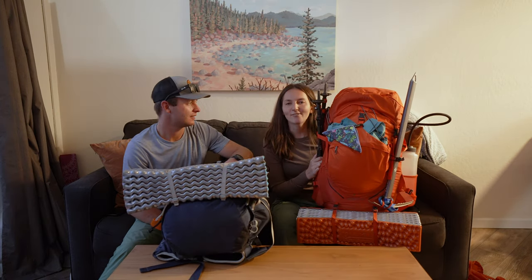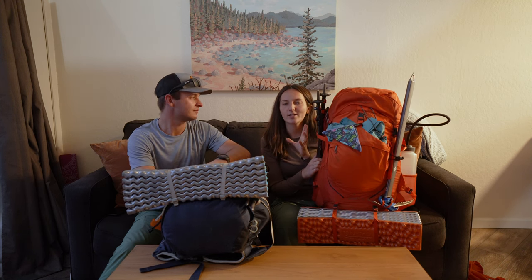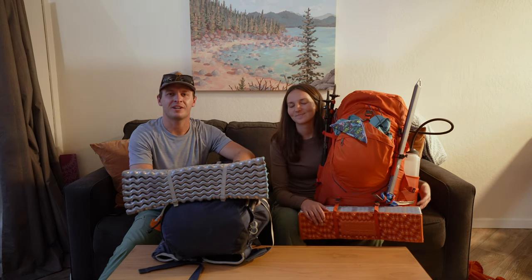That is everything we are packing in our backpacks. We have a full gear list in the description below as well as a complete backpacking checklist on our website — links are below. If you like these types of videos or want to see more from our channel, please like and subscribe — it really helps out a lot. Let us know if you have any questions about gear and we'll see you on the next one!